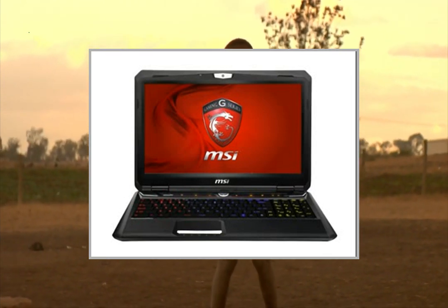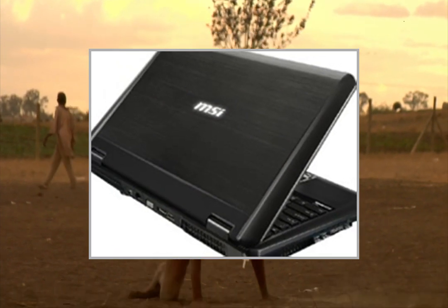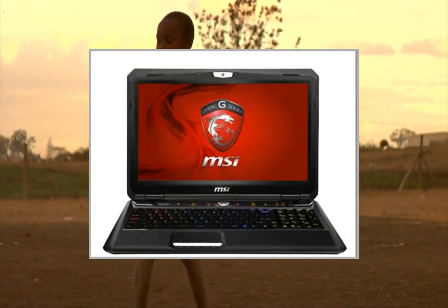Welcome to the video. This is a presentation of the product laptop's HP Pavilion 17E013NR.